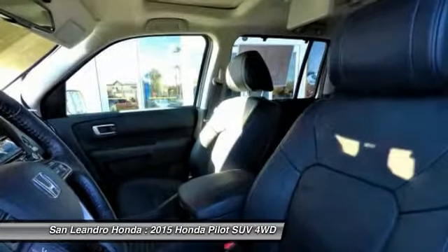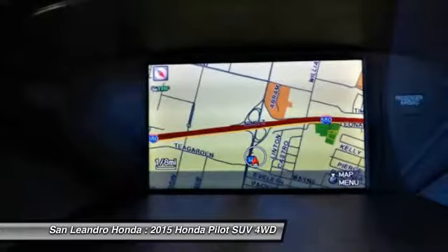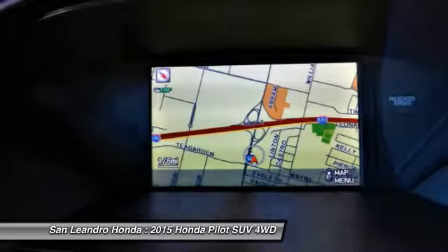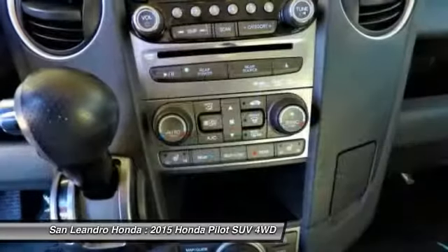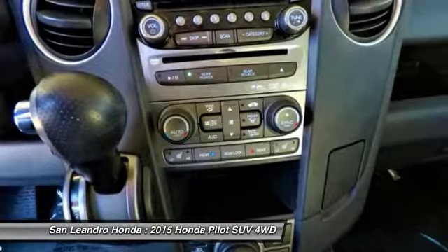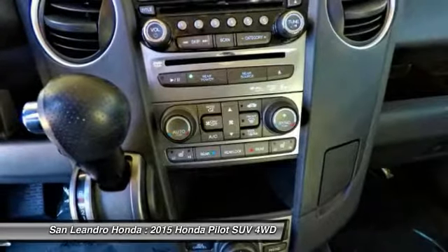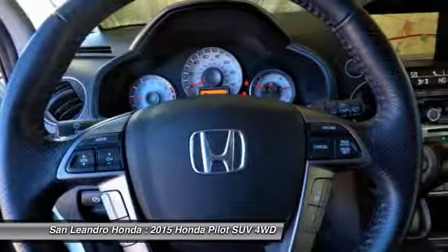The inspection is performed by the dealer to ensure that each used vehicle meets Honda certified pre-owned vehicle standards. Honda-trained technicians scrutinize all major vehicle systems, including brakes, engine, drivetrain, steering, suspension, tires, wheels, exhaust system, and vehicle interior and exterior.